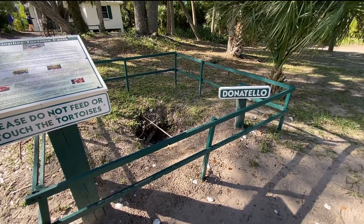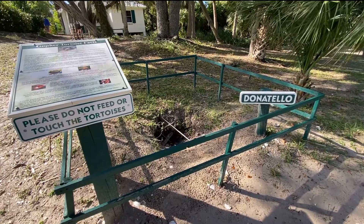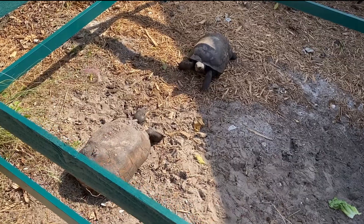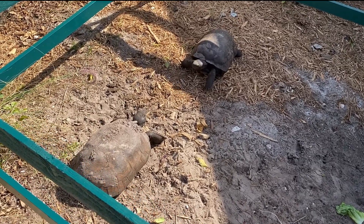One of the things I was really excited to see here were the resident gopher tortoises. They each have a little pen with a little turtle cave where they live, but they roam about freely and even come up to the tables at the restaurant sometimes.